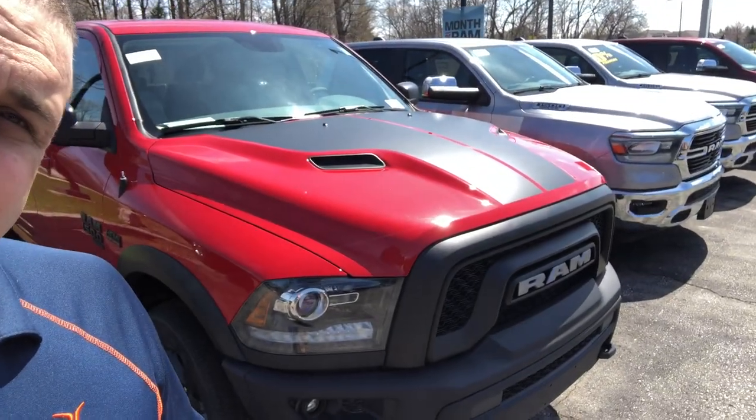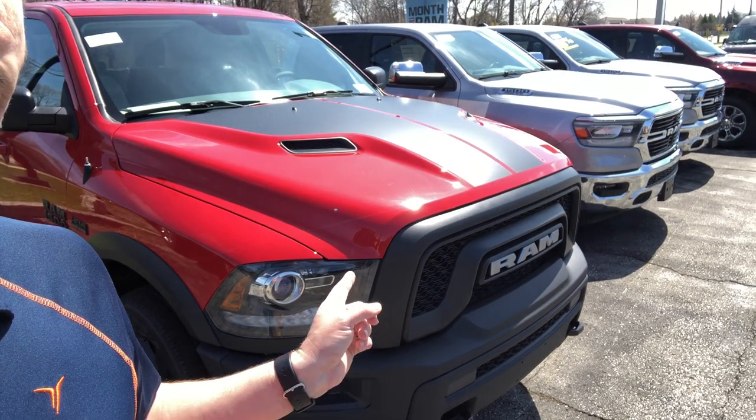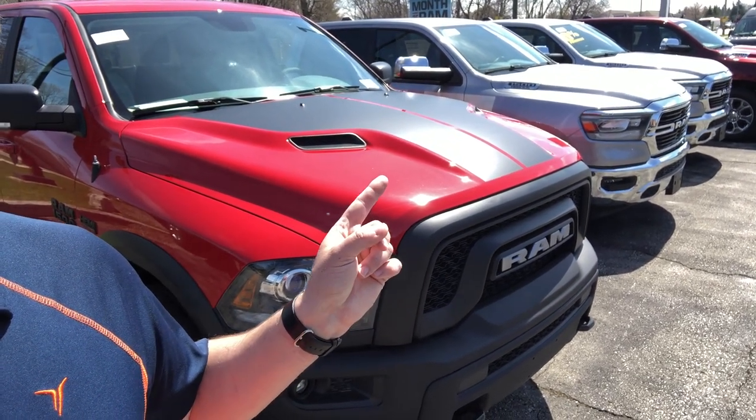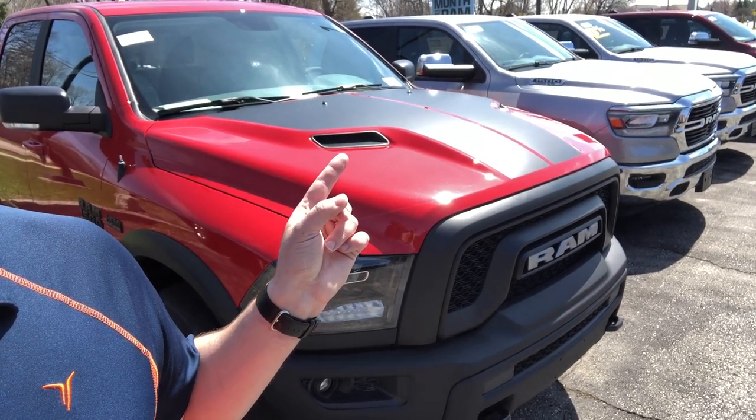It is the 2019 Ram Warlock, and we know it's a Warlock because of the front end. The front end is borrowed from the Ram Rebel, and the hood is borrowed from the Ram Sport. It has that decal and also that vent on the top of the hood.